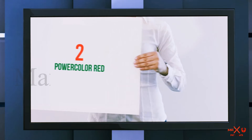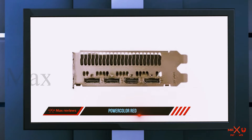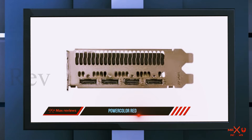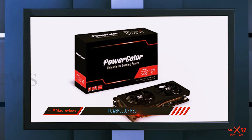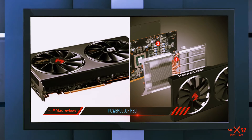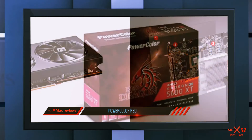Coming in at number two is the PowerColor Red Devil. If you're looking for the best graphics card for 1080p gaming, you might want to look into what the AMD Radeon RX 5600 XT has to offer. This AMD card beats the Nvidia GeForce RTX 2060 with a more affordable price tag, delivering high frame rates and plenty of software features.